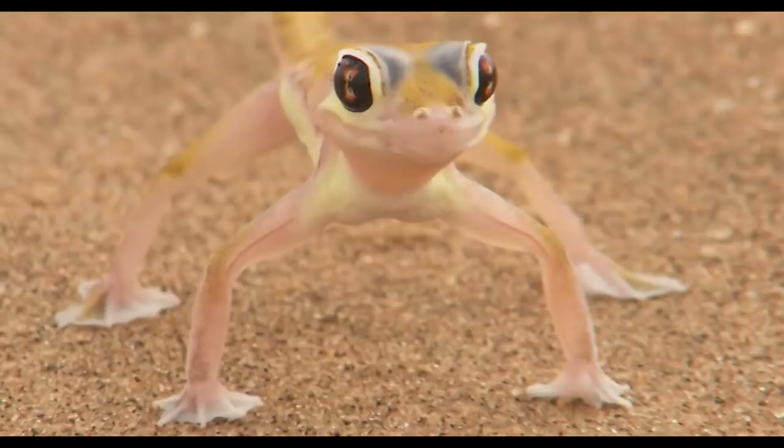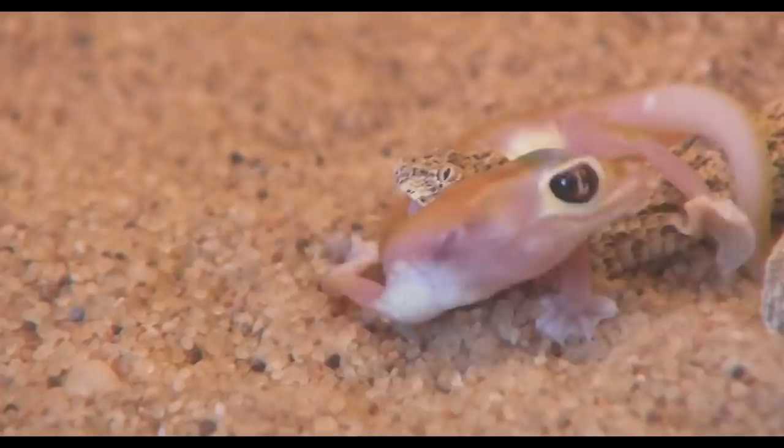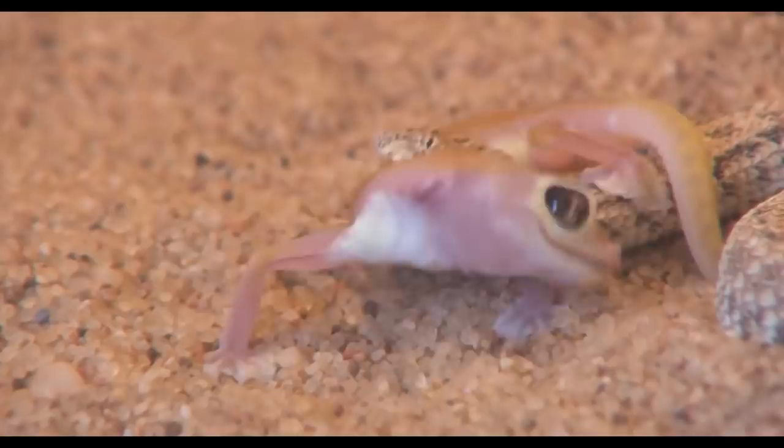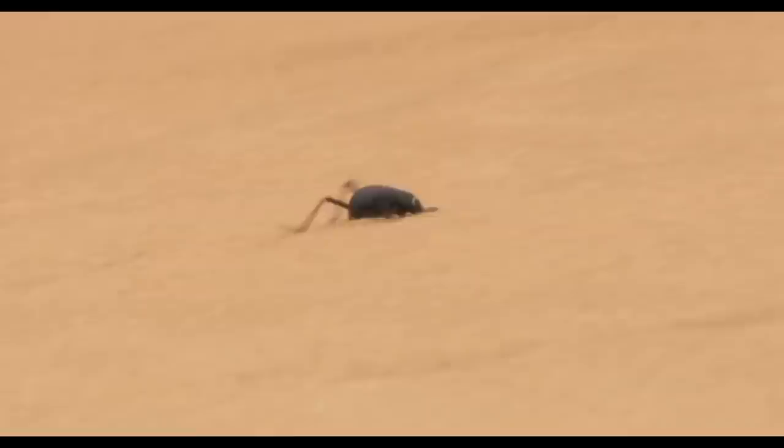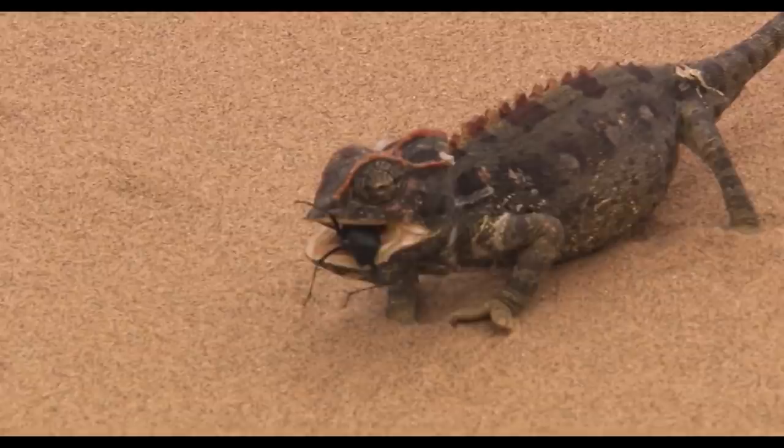The gecko sets his sights on his prey, waits for the right moment, and springs — right into the jaws of death. The failed attack of the gecko, however, does not mean that the beetle is in safety yet. He is far too appetizing a target, both as nourishment and as a thirst quencher. Should he happen to wander within range of the desert chameleon's tongue, it's all over.